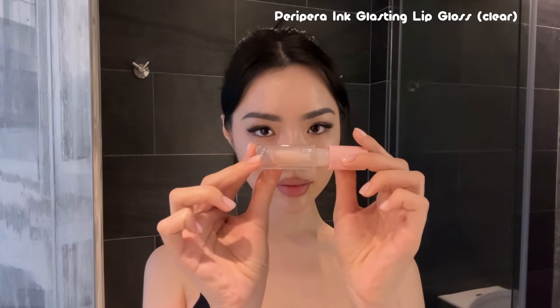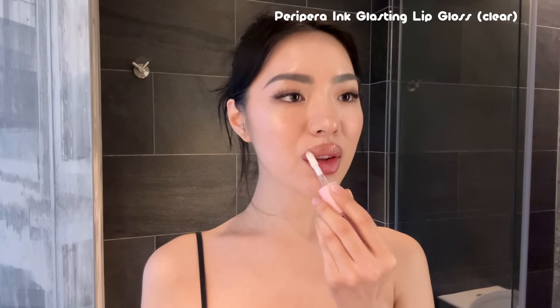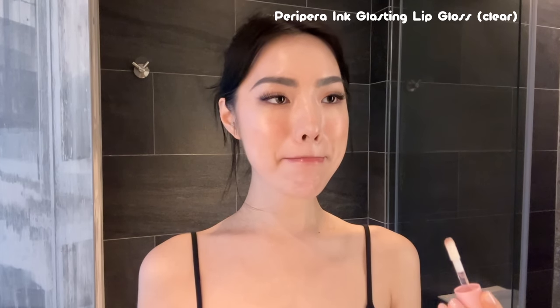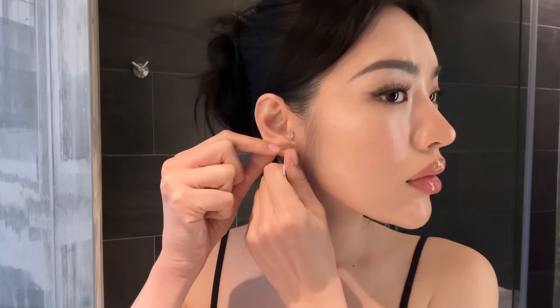I'm going in with my NYX Nude Truffle lip liner — my favorite lip liner of all time, I literally wear it every single day. Then I'm popping on some clear gloss from Peripera — this gloss is so good, so juicy, and it smells like candy. That just makes my lips look so plump and juicy. Now I'm just putting in some earrings — I was really struggling to do this, I feel like my ear holes are not straight. And that is the finished makeup look!